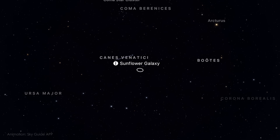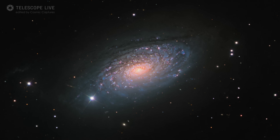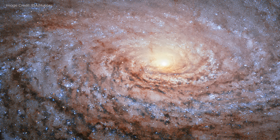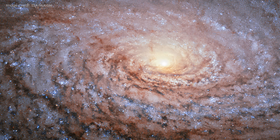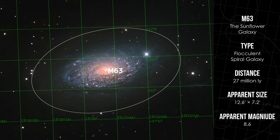M63, also known as the Sunflower Galaxy, is located in the constellation Canes Venatici, about 27 million light years away. It spans around 100,000 light years — roughly the size of our own galaxy. M63 is a flocculent spiral, meaning its arms don't form clear grand patterns like M51 and M101. Instead, it has a patchy, textured appearance with clumps of star-forming regions and scattered dust lanes. M63 is part of the M51 group, a collection of galaxies named after its brightest member, the Whirlpool Galaxy M51, which I presented in last month's video.